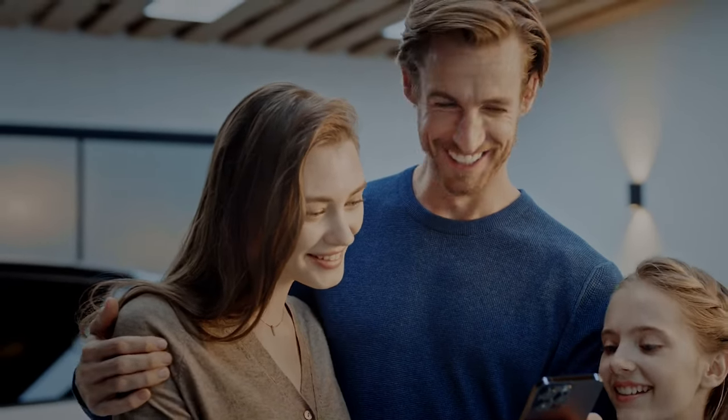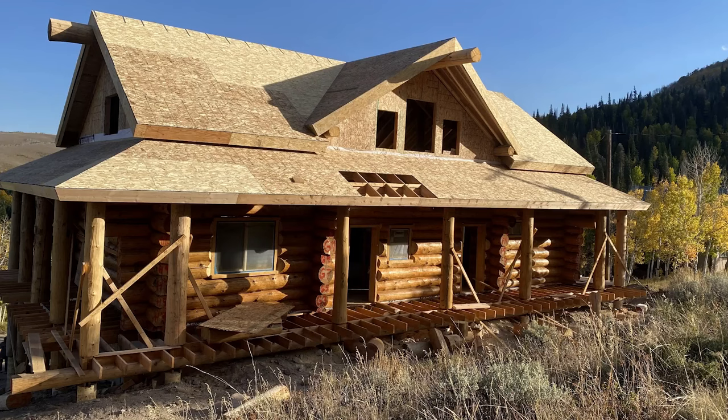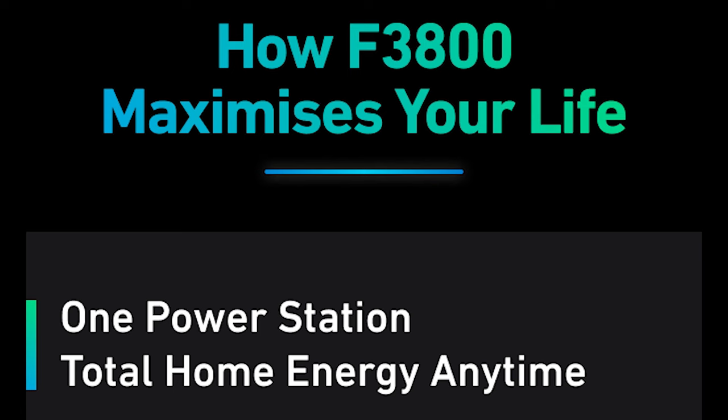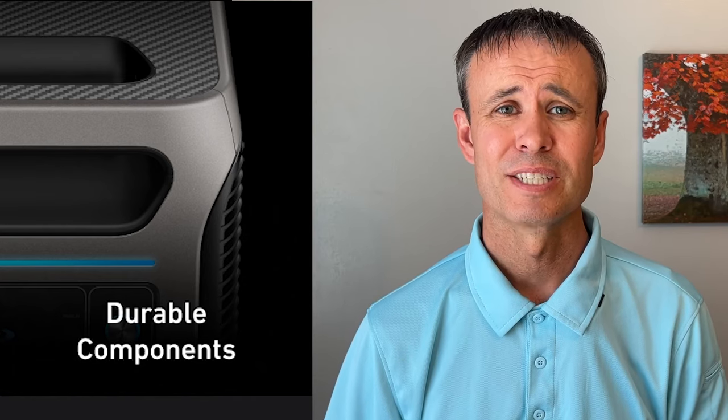With the ability to charge from solar panels and power a house from the Anker Solex power station, that opens up the door for a completely off-grid home — very realistic with solar panels and the F3800 providing power for the entire house both day and night. It's designed for 10 years of daily use with intelligence for charge cycles, temperature controls, and it's built from industrial-grade electronics.